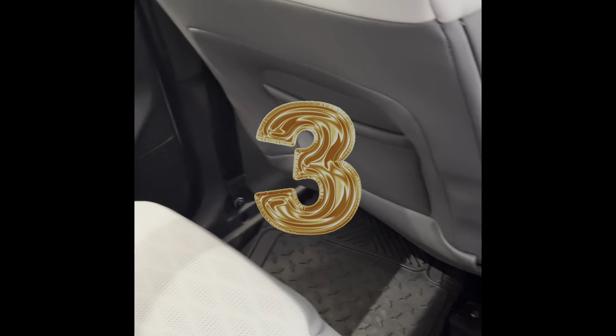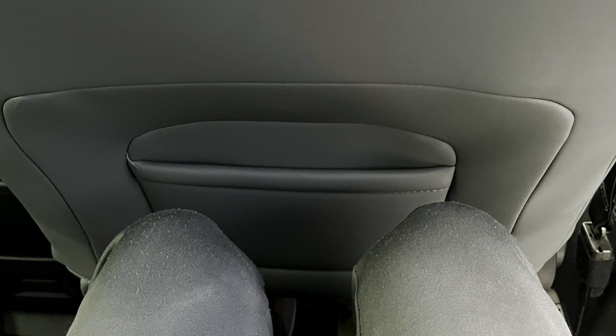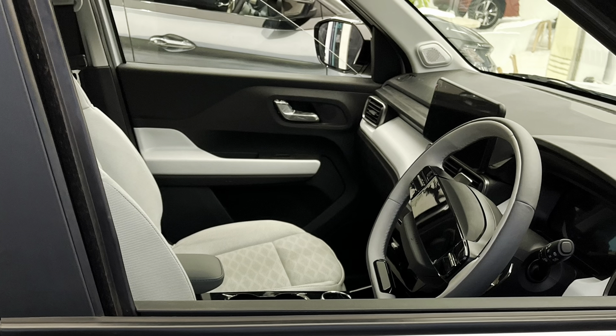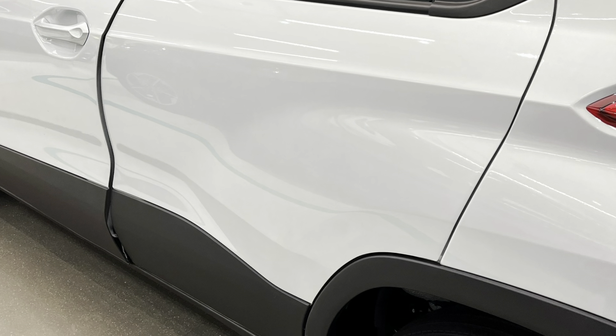A decent legroom for passengers sitting at the back is a great feature too. I had adjusted the driver seat according to my needs and this is the legroom I got. Also, since there is no bulge in the middle, it is easier for the passenger sitting in the middle. Doors opening 90 degrees is a bonus as well — it is a very good and practical feature.